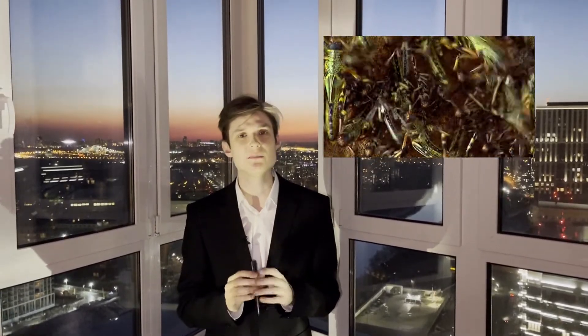Greetings, everyone! R2M Iran's new service is on the line. My name is Nikita, and I will be your news presenter for the following minutes. Did you know that locusts may be not only a scavenging insect, but also a source of inspiration for the scientists of today?